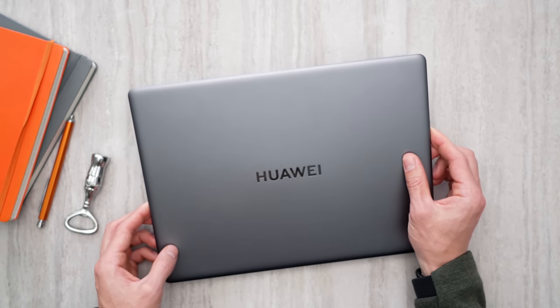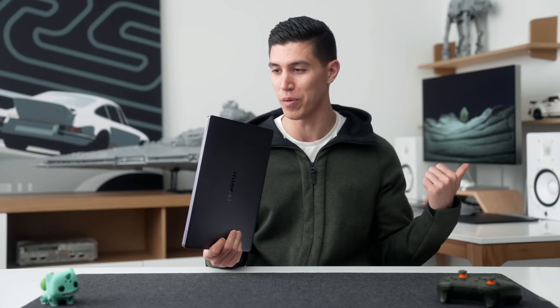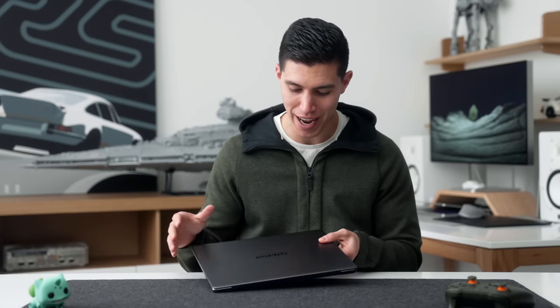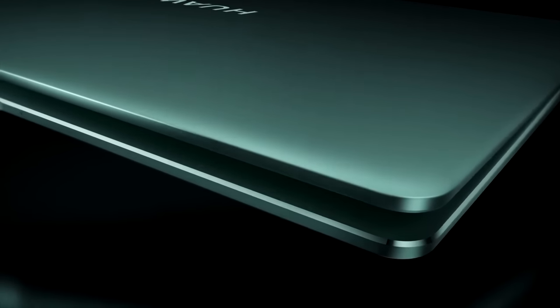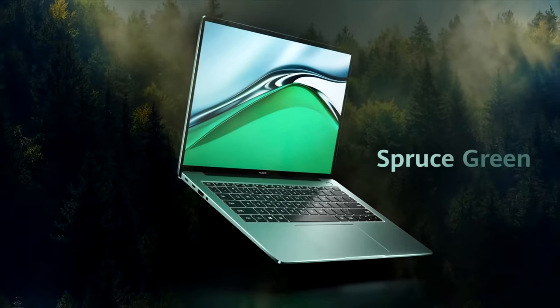I've always been a fan of Huawei's builds. It's one piece of aluminum — a unibody design, very similar to the MacBook line, which is kind of industry standard. It's built well, machine finished, and it has a very similar naming mechanism: Space Gray, which we've also heard of, and it also comes in Spruce Green, hence the green theme for this video.